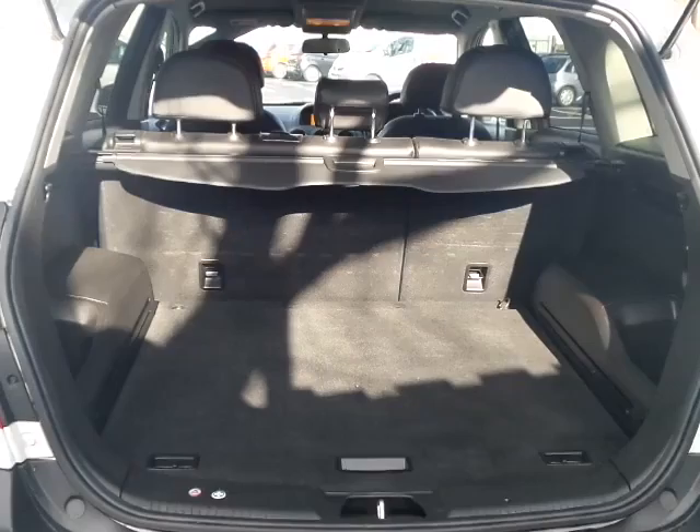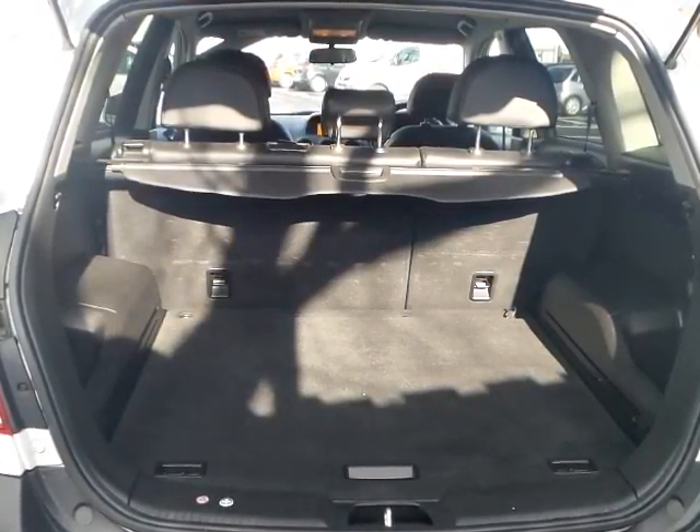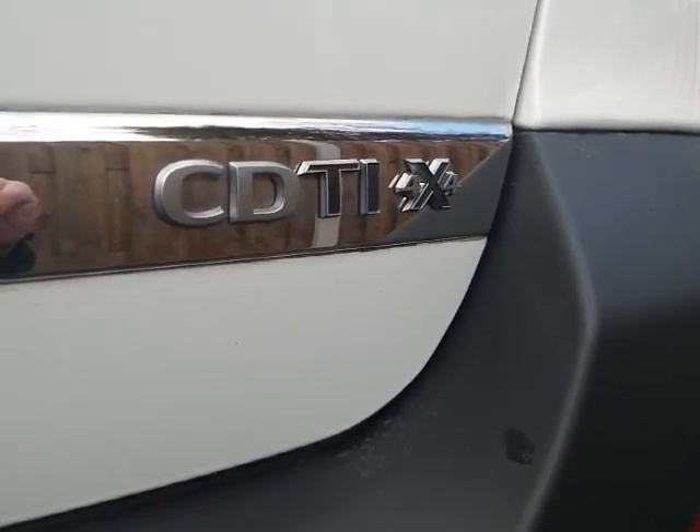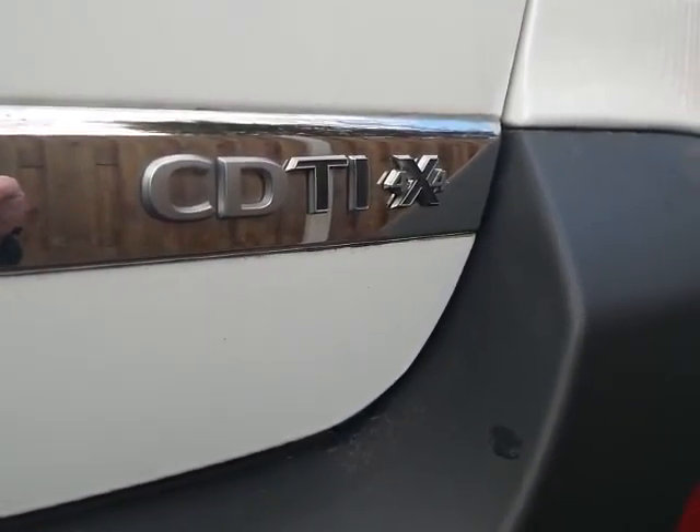Excellent boot space with 60/40 split rear folding seats. Also, this is the 4x4 version of the car.